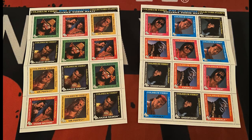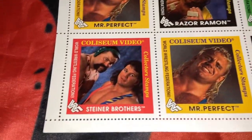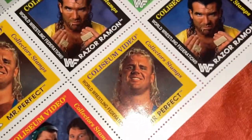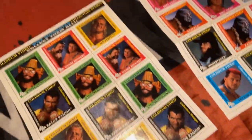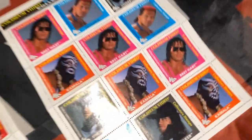One other thing I picked up this week is these classic WWF Coliseum video wrestling stamps. I believe these are from 1993. You can see the wrestlers in the picture: Steiner Brothers, Mr. Perfect, Macho Man, and Razor Ramon, then The Undertaker, Kamala, and Bret the Hitman Hart.